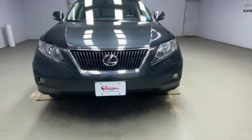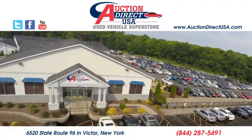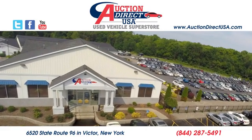You'll never know till you try. Test drive it today. Visit us today — we're conveniently located at 6520 State Route 96 in Victor, New York.